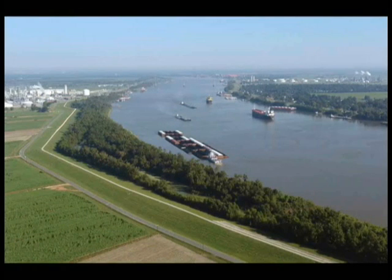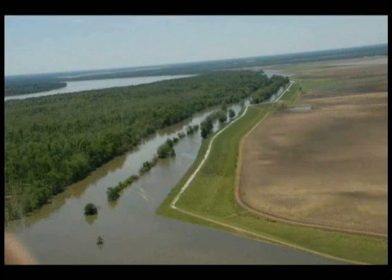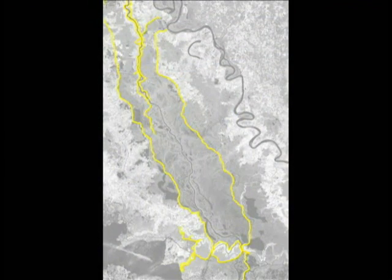The four major elements of the Mississippi River and Tributaries Project are levees for containing flood flows, floodways for the passage of excess flows past critical reaches of the Mississippi, channel improvements and stabilization, and tributary basin improvements for major drainage and for flood control.